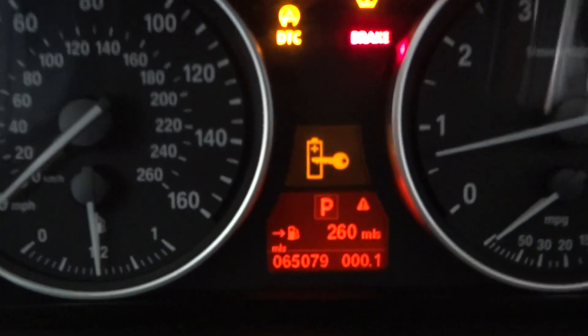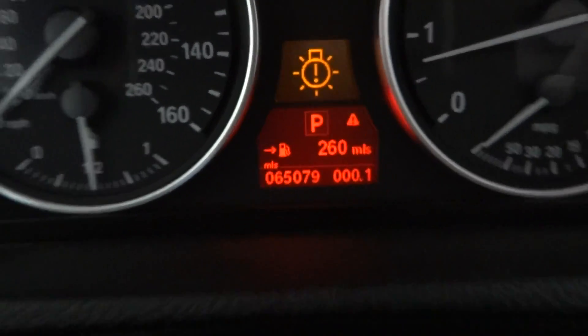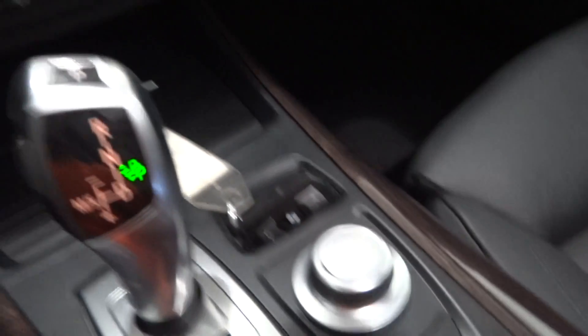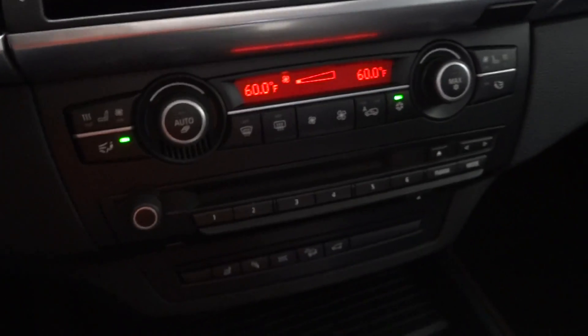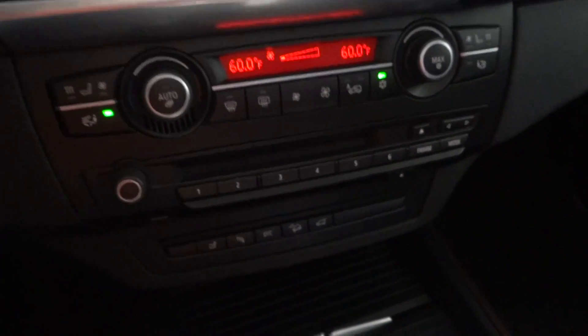It has 65,079 miles on it currently. Here's your head unit for your climate, communication, entertainment, and navigation controls — all controlled right here by the slide button — next to the six-speed automatic with the sport mode. Here is your climate control and your heated and cooled seating.